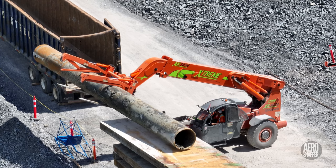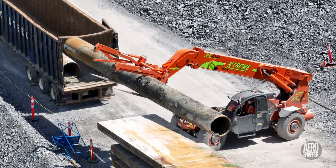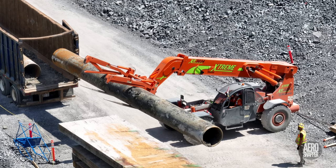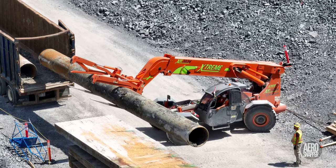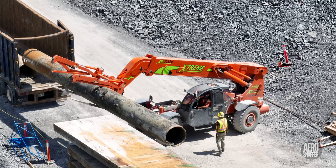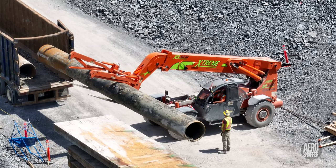The pile sections can be dragged off the trestle, but once it's time to load them, it becomes quite a performance from a very skilled operator to do so. It takes knowledge, skill and experience, as well as all the capabilities of the all-wheel drive, all-wheel steer vehicle, to get them into the container in a very restricted space.